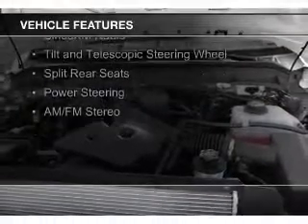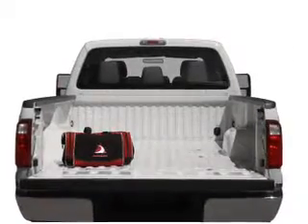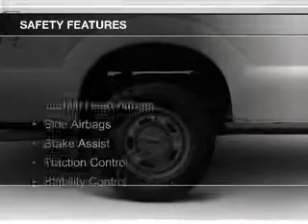The features include Sirius XM satellite radio, tilt-and-telescopic steering wheel, split rear seats, power steering, and AM-FM stereo. Safety was made a priority with these features.